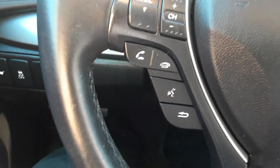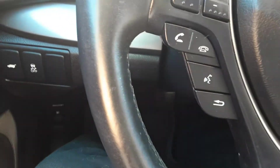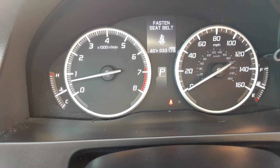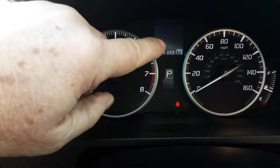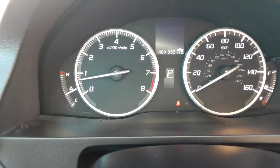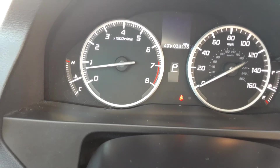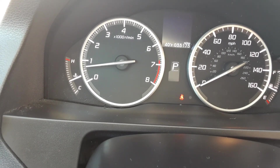Start her up here. As you can see here in the middle, the mileage is 33,173. 2018 RDX all wheel drive.